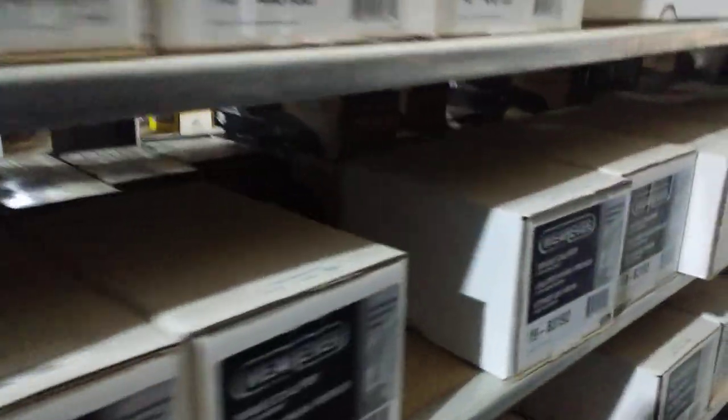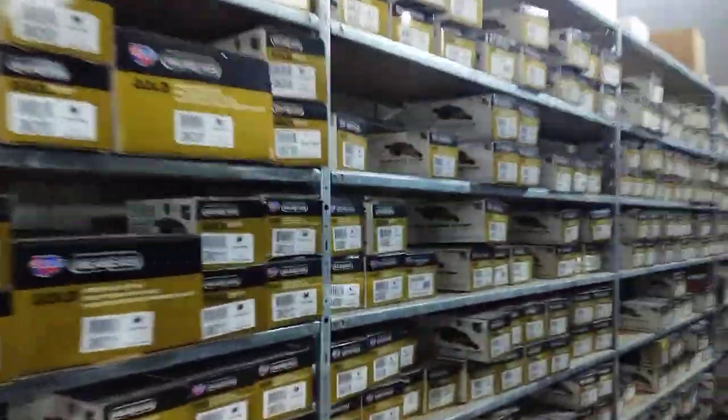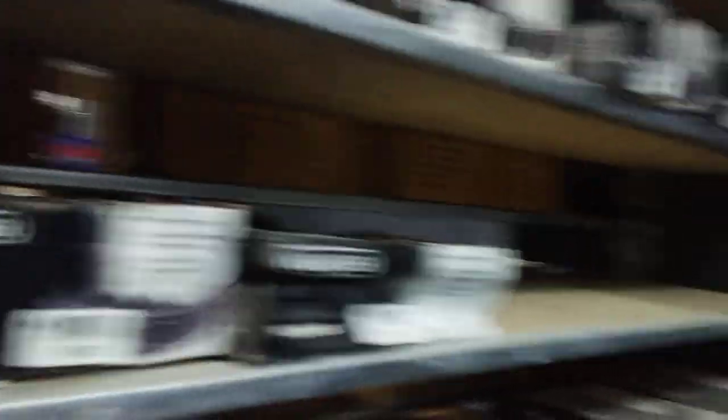Brake calipers. All our products come with warranties. We carry silver, gold, and platinum brake pads for all sorts of cars and models. Silvers have 1-year warranties, golds have 2-years, and platinums — let's just say you'll never have to buy another pair of brake pads ever again.